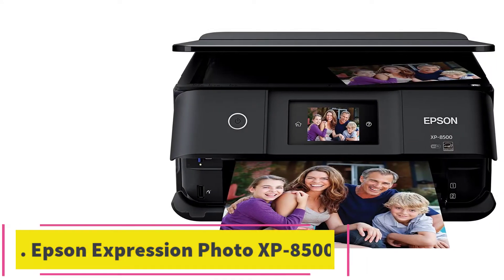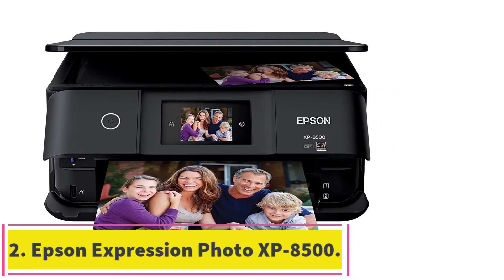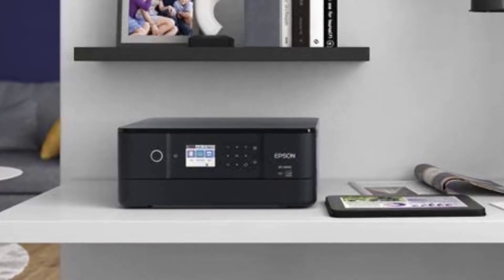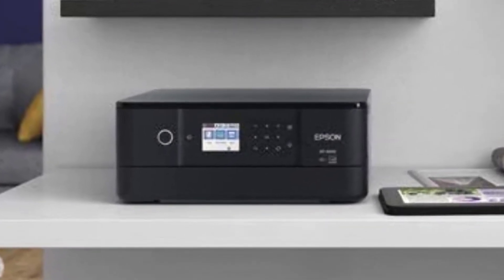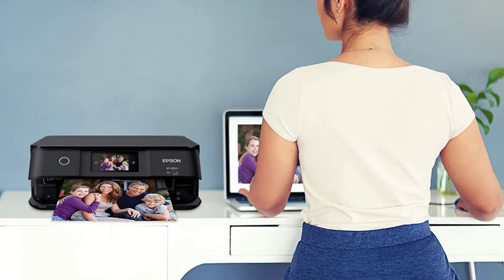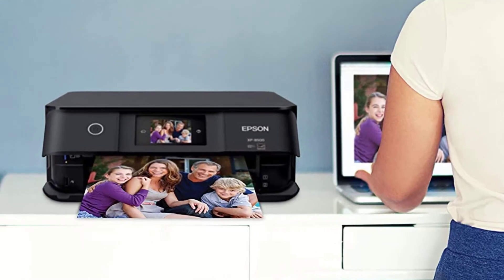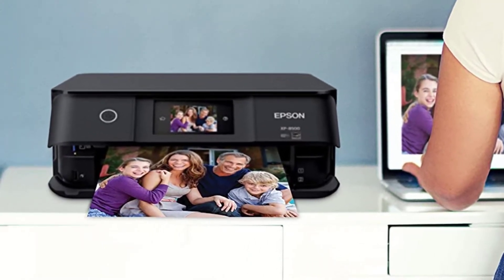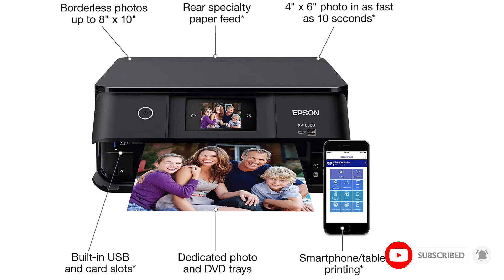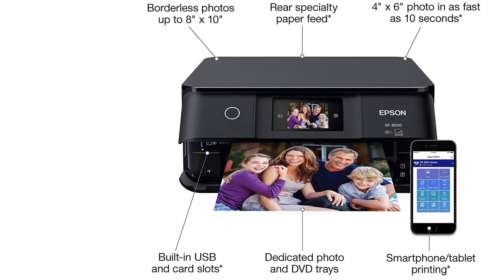At number 2: the Epson Expression Photo XP 8500. For those that want a more affordable option but don't want to compromise print quality and speed, as well as wireless connectivity, the Epson Expression Photo XP 8500 is the perfect buy. This is one of the best printers, and it can be categorized as an all-in-one printer, as it can act as a copier and scanner. The whole package is designed and built with the exceptional Epson quality, one of the leaders in the printing industry.